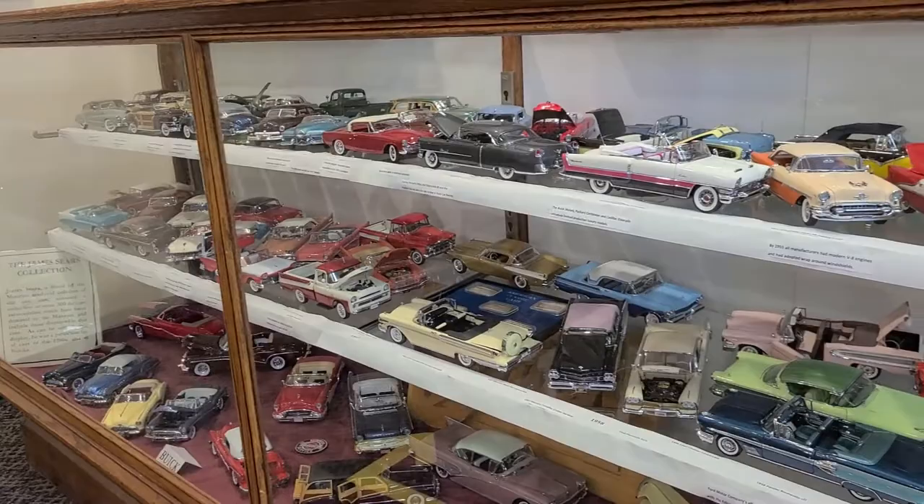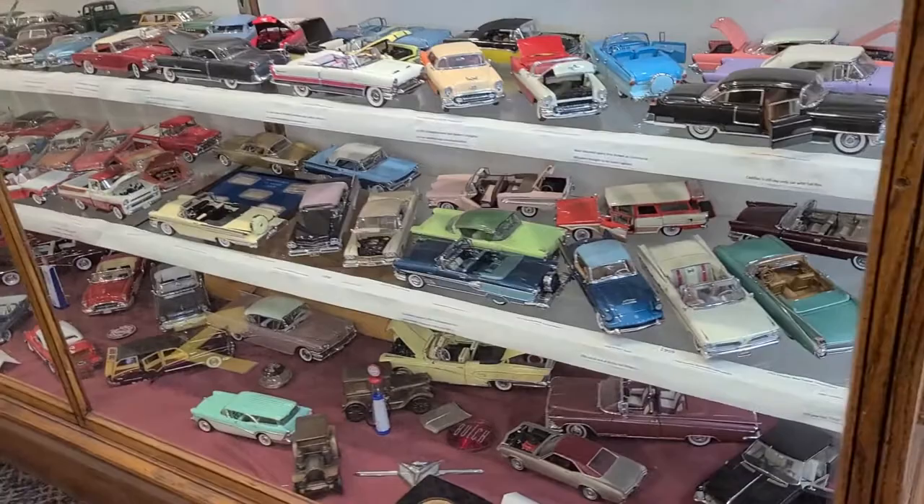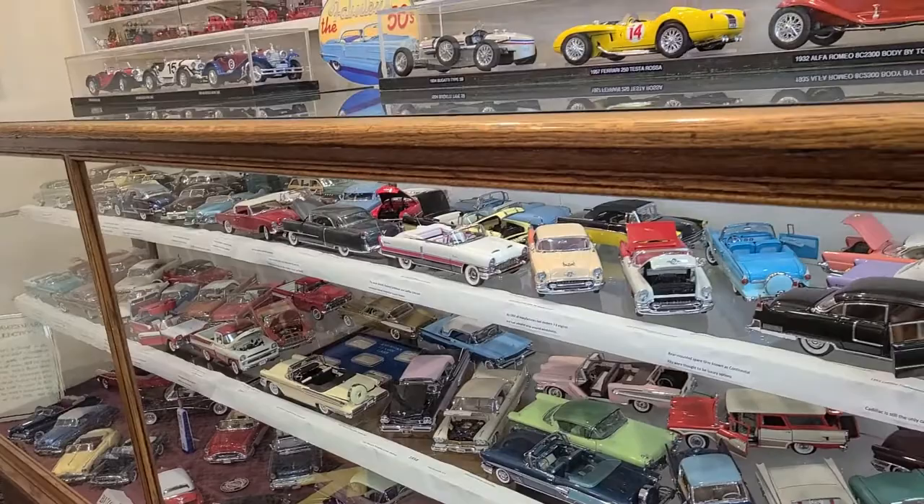The case we're looking at right now was a donation from the estate of James Sears and covers automobiles in their various color schemes that were quite interesting during the 1950s. It starts at 1947 and goes through 1959, and on the bottom shelf we see a number of Buicks.